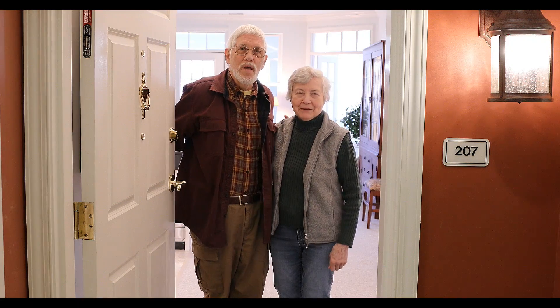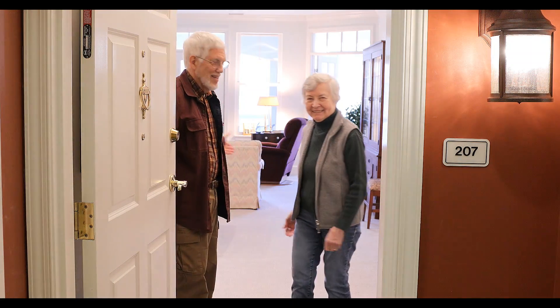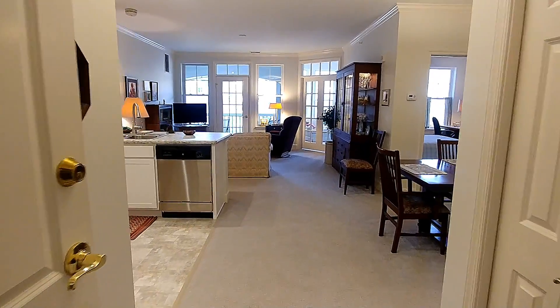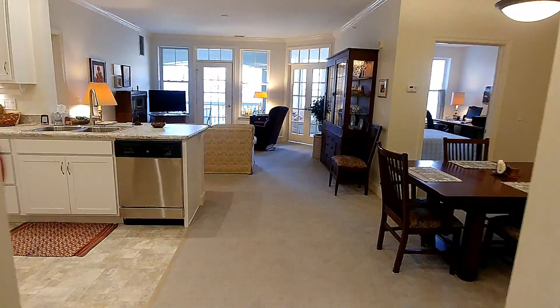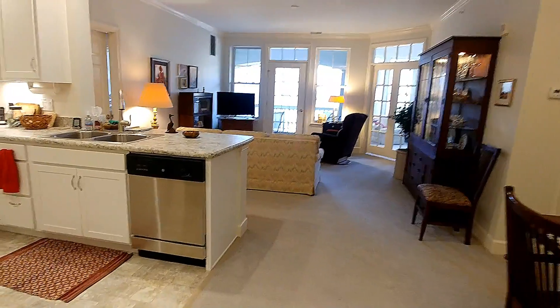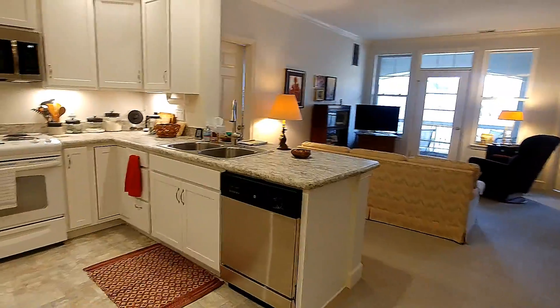Welcome to Woodland Ridge. We'd like to show you around our apartment, and so we enter, and to the left is the kitchen, which has been completely remodeled.